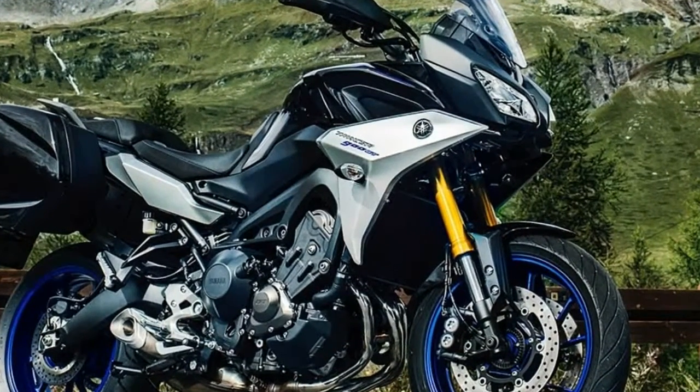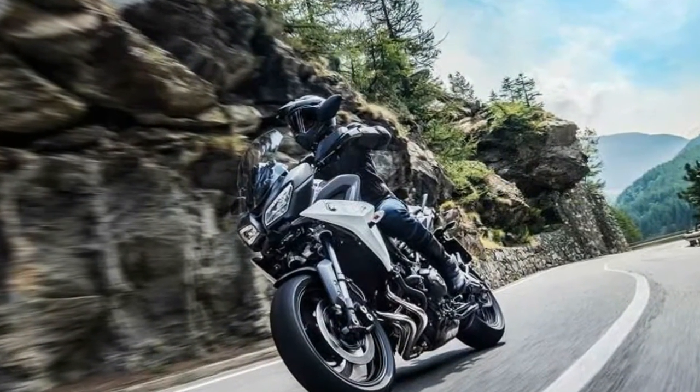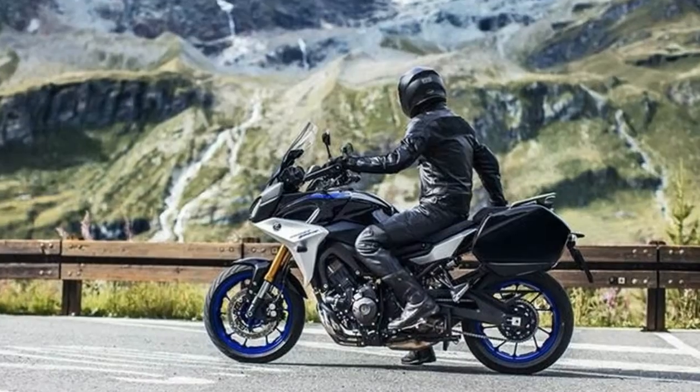There is more wind protection on the Tracer 900s. The larger windscreen offers more protection from wind and weather and is manually adjustable. Narrower bars are matched with smaller handguards, which takes away a bit of the adventure attitude and replaces it with more sport touring ergonomics.